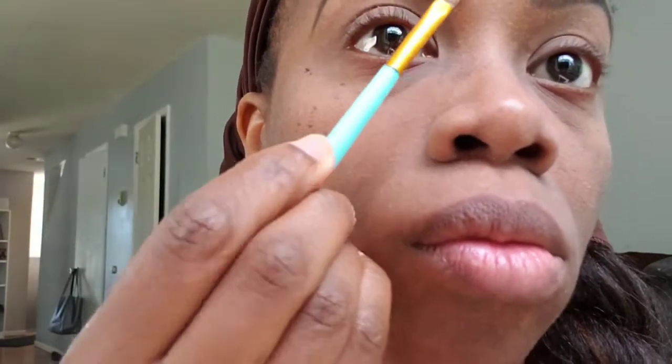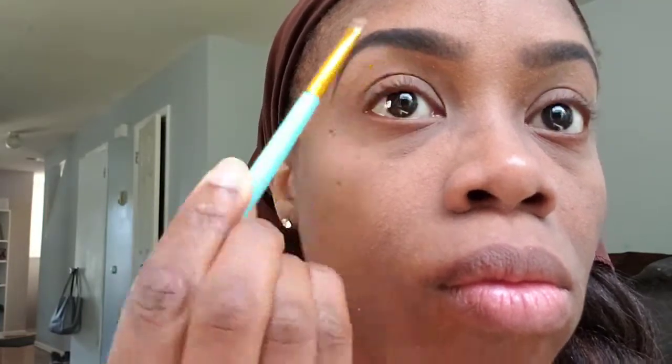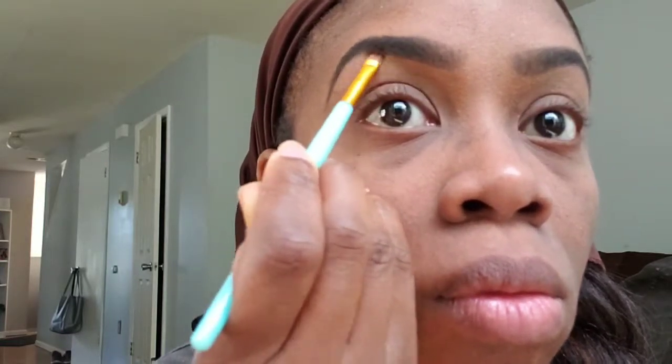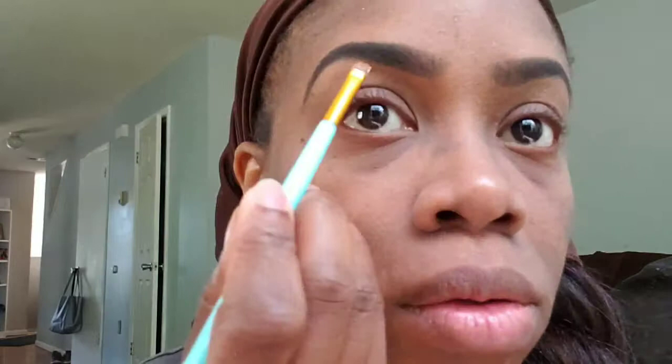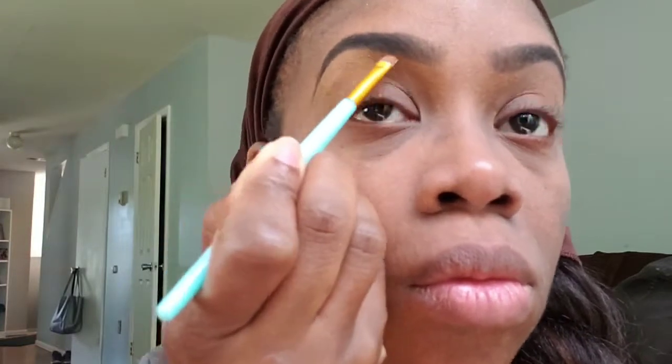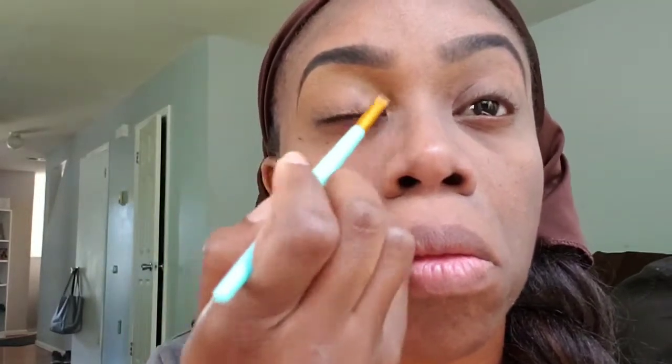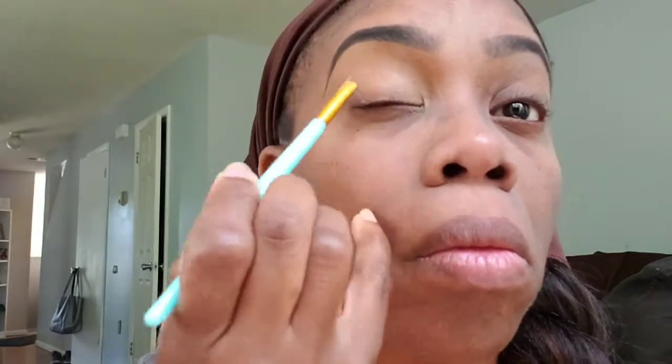Now I'm going in with the concealer, and I'm really happy about this concealer because I only need to use it once — I don't have to apply it over and over again. My other concealers, I would have to.